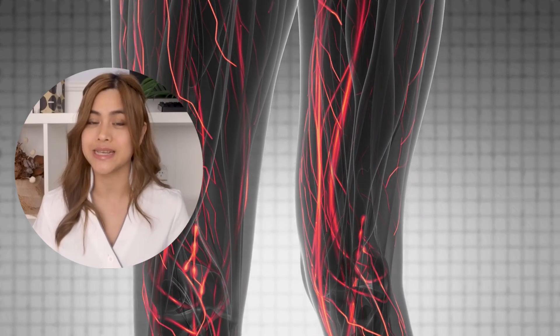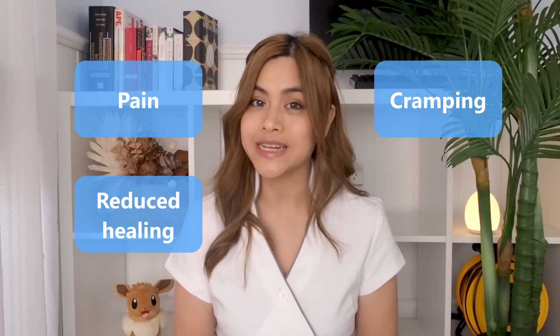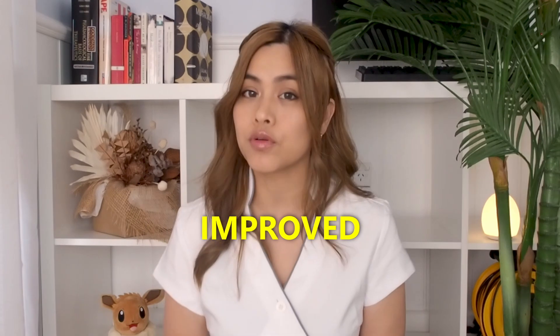Peripheral artery disease is a condition where narrowed arteries cause reduced blood flow to the arms and legs. This can cause pain, cramping, reduced healing in the limbs, hair loss and erectile dysfunction. Two human studies over two weeks showed lumbrokinase improved peripheral artery disease compared to placebo, though the studies were very short in duration so much larger long-term studies are needed.